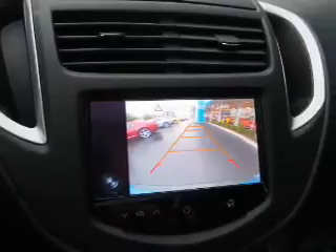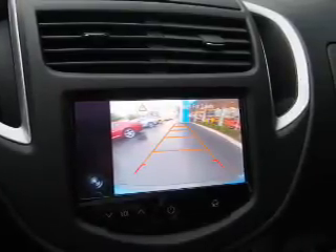Inside you'll find Bluetooth connectivity, Sirius XM satellite radio, an auxiliary input, remote start, steering wheel controls, a backup camera, curtain head airbags, front airbags, side airbags, and child safety locks.